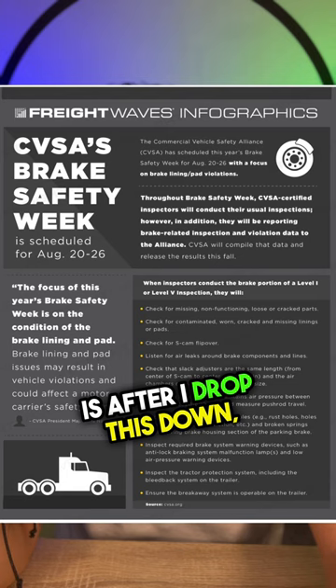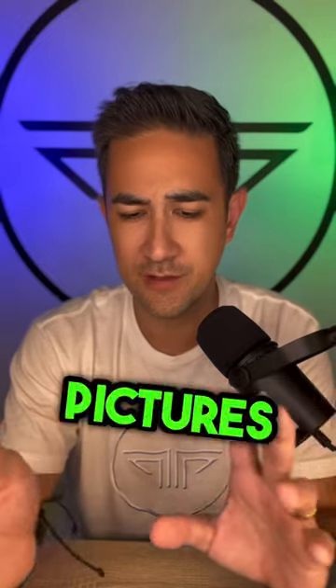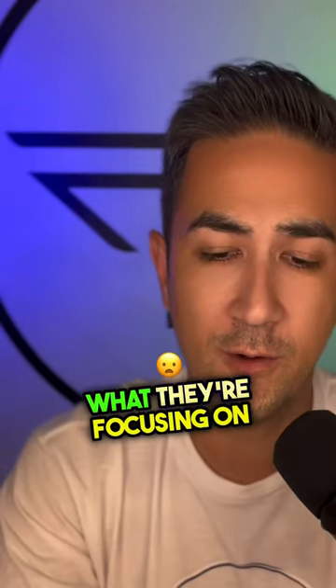What I'll do is after I drop this down, after you guys have the chance to screenshot this or whatever you may do — here are some pictures of some brake violations that will do you guys some favors. So what they're focusing on is lining and pad violations.